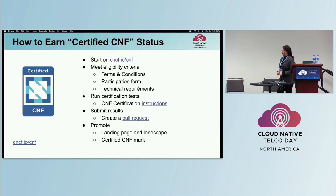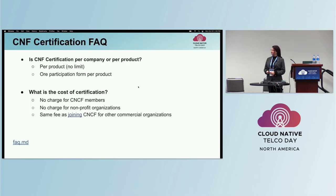To earn a certified CNF badge, you can get started on the landing page at cncf.io/cnf. Participants fill out a participation form and meet eligibility requirements. After running their CNF through the test suite, they submit their pull request with their test results and then earn the certified CNF mark, being listed on the landing page as well as the CNCF landscape. The CNF certification is per product, with no limit on the number of products a company can certify, and there's no charge for CNCF members or nonprofit organizations.